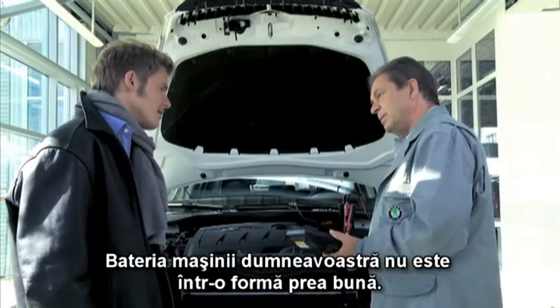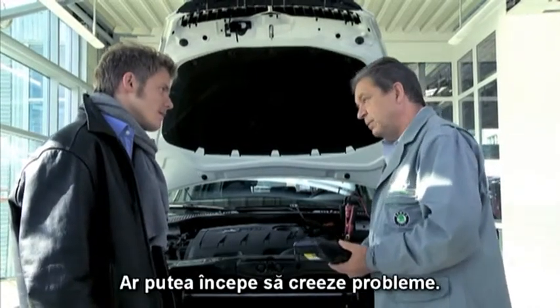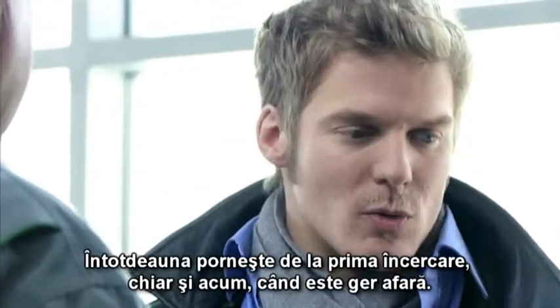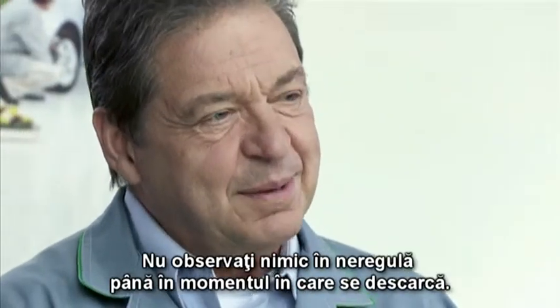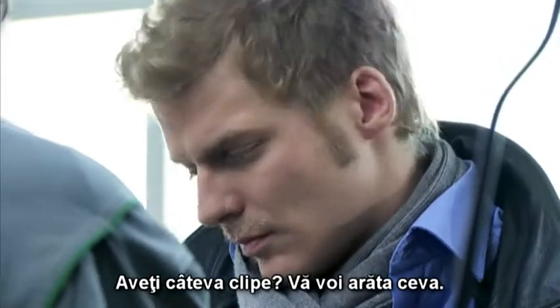Your car battery isn't really in great shape. It could start causing problems. That's news to me — the car always starts first time, even now when it's freezing. Yes, that's the way it goes. You usually don't notice it until it dies on you. Do you have a moment? I'll show you something.